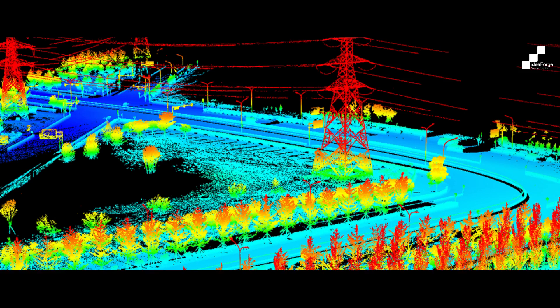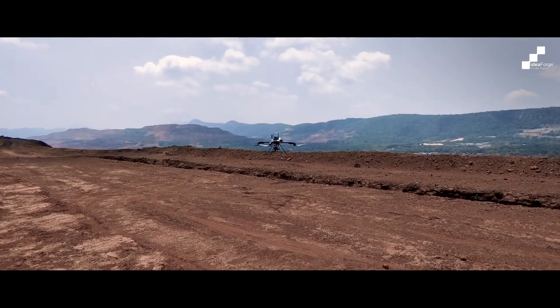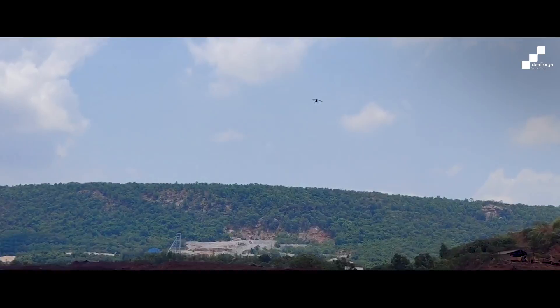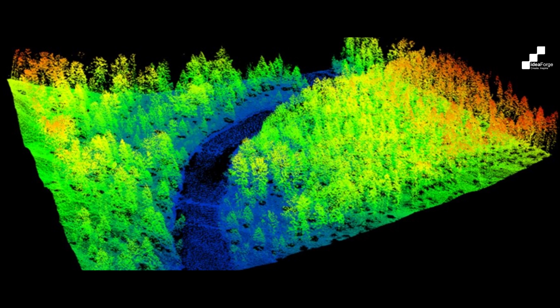The result? A revolutionary advantage in how we plan, build, and innovate. Imagine a future where IdeaForge drones integrated with LiDAR sensors revolutionize the way we collect data. Using lasers, these drones create incredibly detailed 3D maps of any environment — lasers bounce off objects, measure distances accurately, and map out everything precisely.